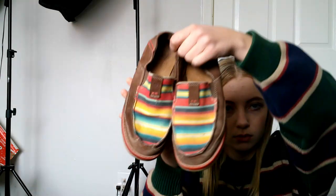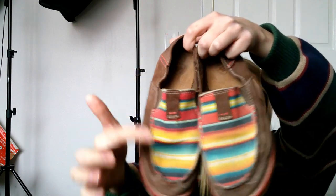I got these kids' Aria slip-ons. They're a kid's size, a little worn but still in good condition. Anything Aria is expensive, which is why it sells really well. These are a size two kids and have this cute striped print on the front.